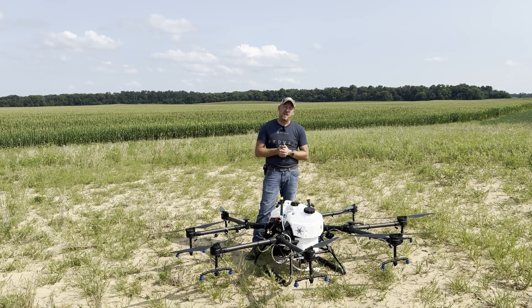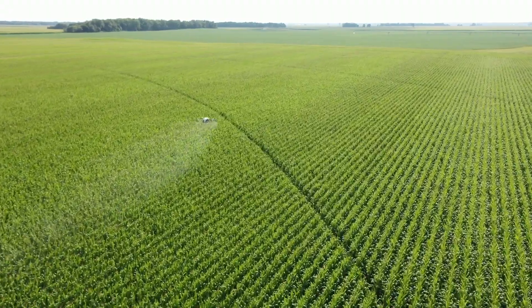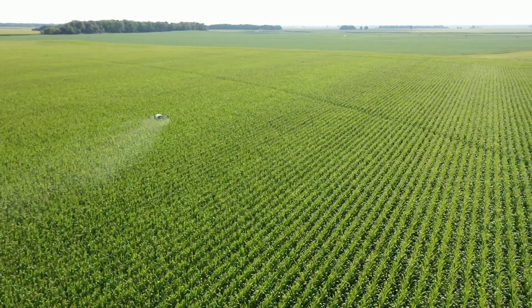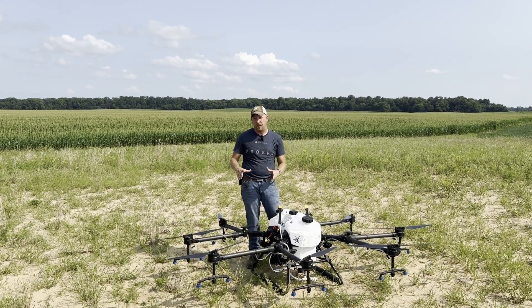This is a Helio Ag 230 drone. We're going to apply two gallons per acre. Right across the field I am running a DRA only — no adjuvants — just, in this case, Moravis Neo plus the DRA.